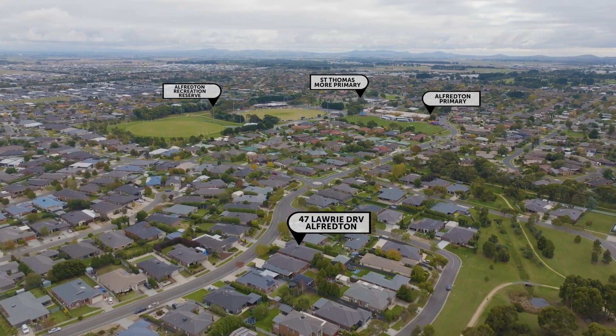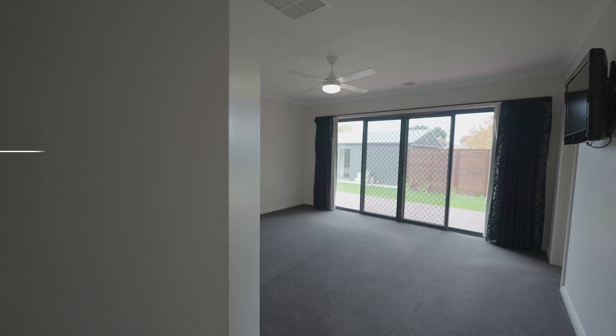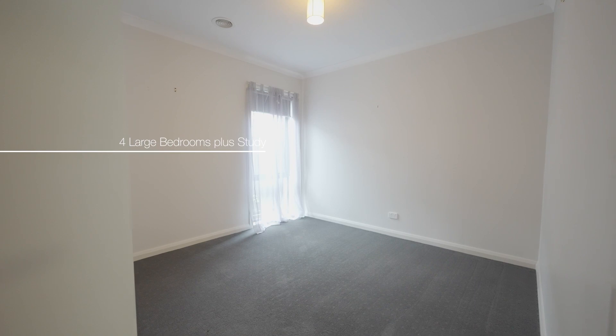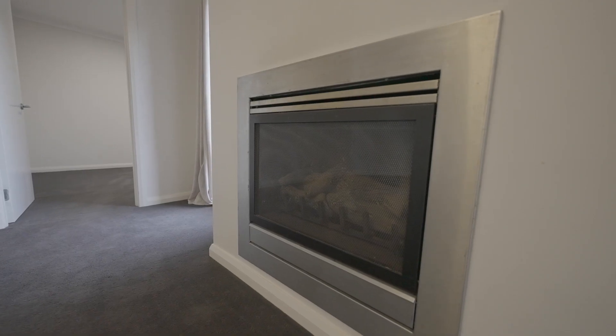This home is positioned to perfection, close to schools and wonderful parklands, comprising four good-sized bedrooms plus a study, and a large spacious formal lounge with gas log fire.